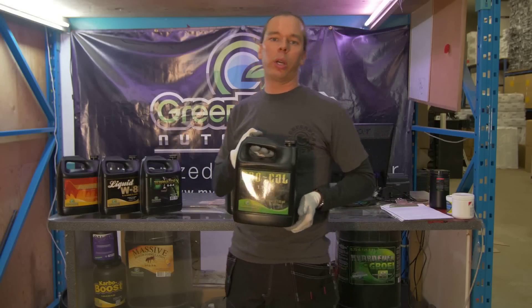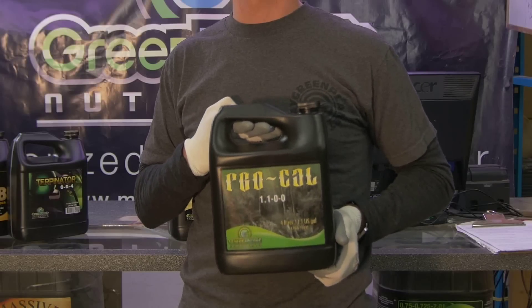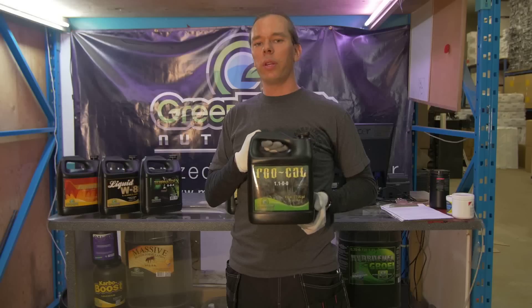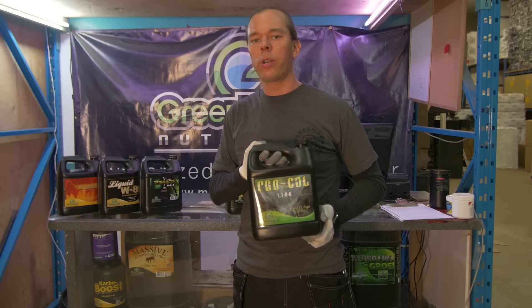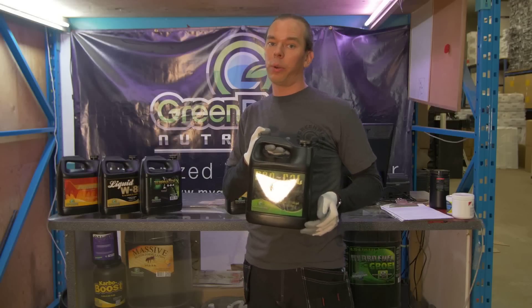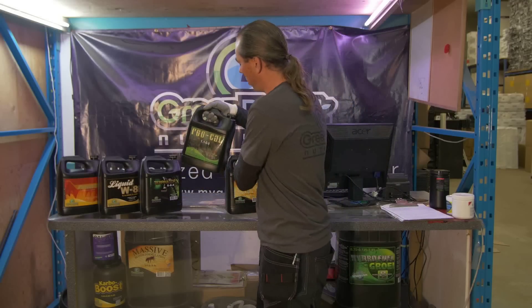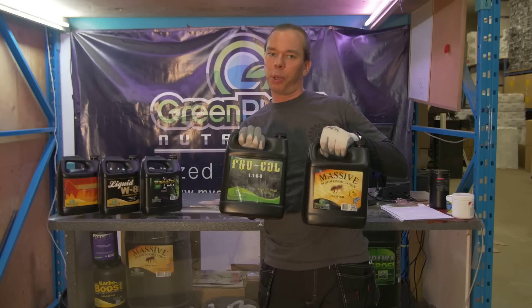I definitely look at a calcium-magnesium additive as a crucial flower enhancer. This is going to allow your flowers to become hard and fully formed, which is going to definitely increase the weight. So these two are your heavy hitters — this is where you're going to really bump up your yield.